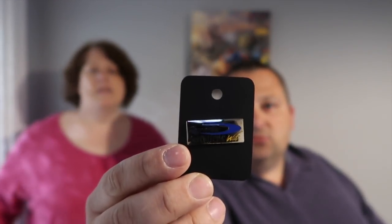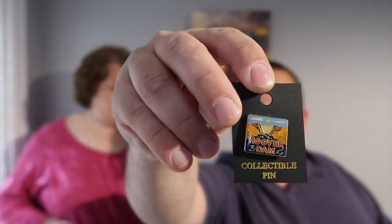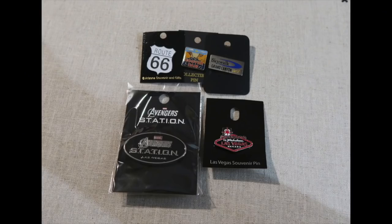The pins are actually really reasonable in Vegas. Simon's always wanted to do Route 66 so we got one of those - you can't see it too well so we'll put a picture in. We also got one that says Grand Canyon Skywalk on it, a Hoover Dam pin, and also a pin from the Marvel's station.